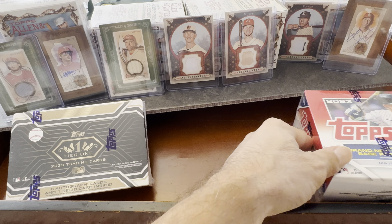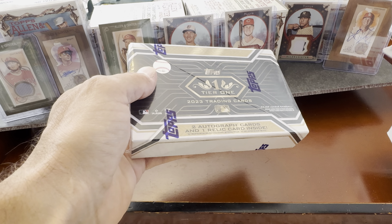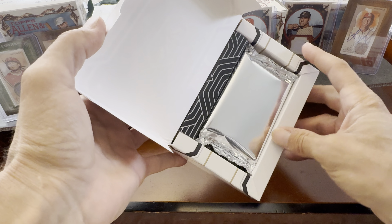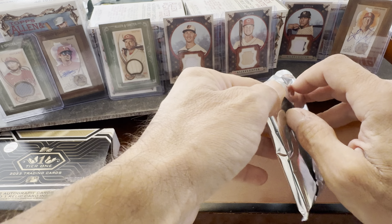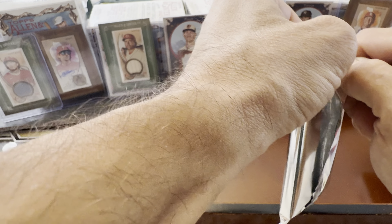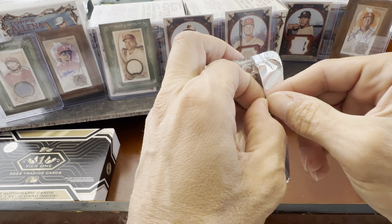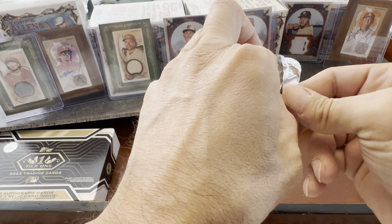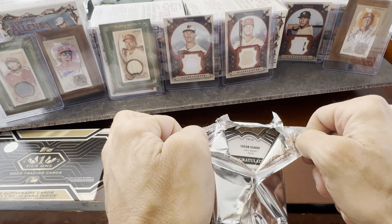Without further ado, we'll start with our Topps Tier One. I haven't had one of these yet. I've had fair reviews — some people say it's worth it, some say it's a gamble, which everything is with card stuff. I'm all for it so let's give it a shot. Let's see if we can get it open without ripping from the top so we don't mess up the cards.